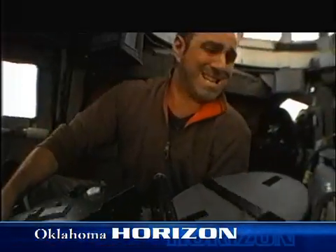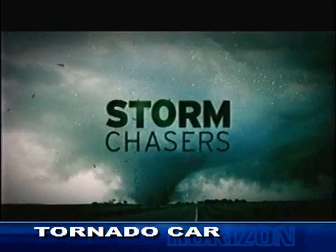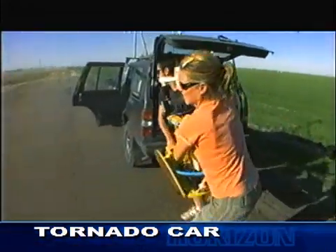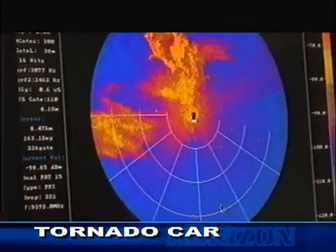Casey is an extreme filmmaker and one of the members of the hit show Storm Chasers, a program that follows a group of storm chasers as they drive into storms in hopes of getting close to the action.